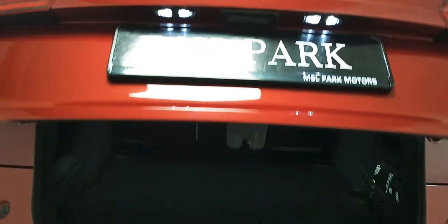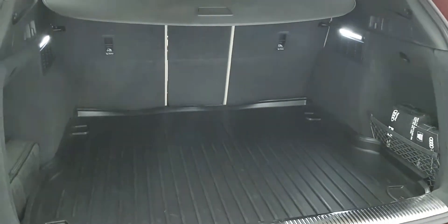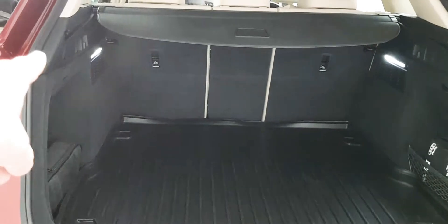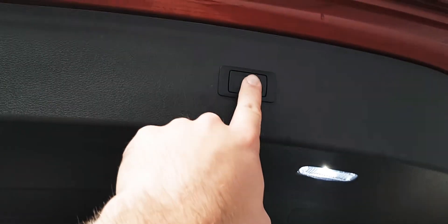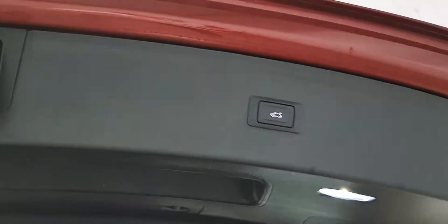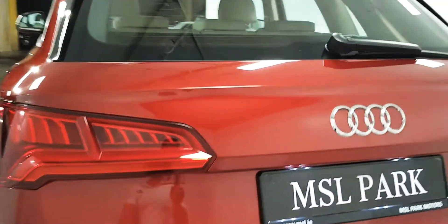The boot itself is also electric, and it is the Quattro so it's the four-wheel drive model. It has the boot protector mat, very nice. It also has LED interior lights. All you simply do is push that button and the car does the hard work for you.